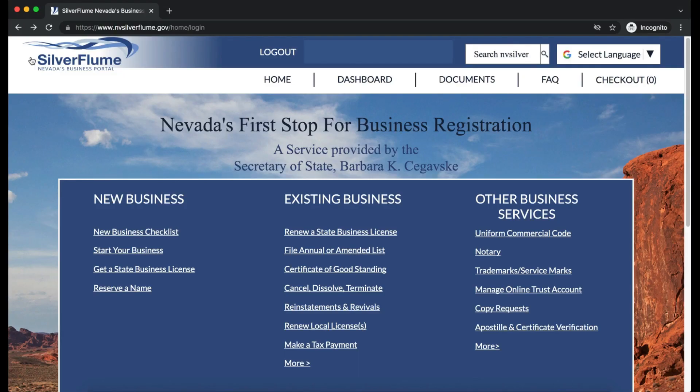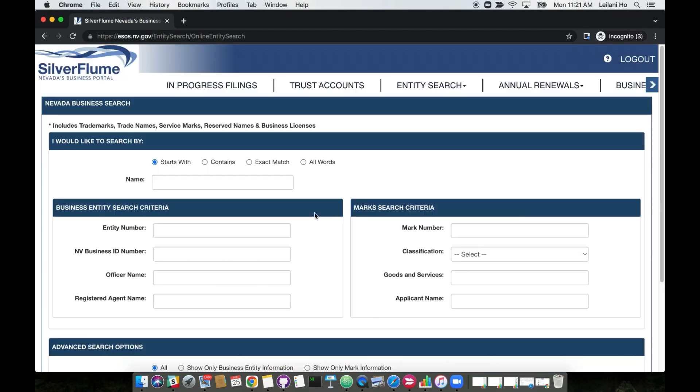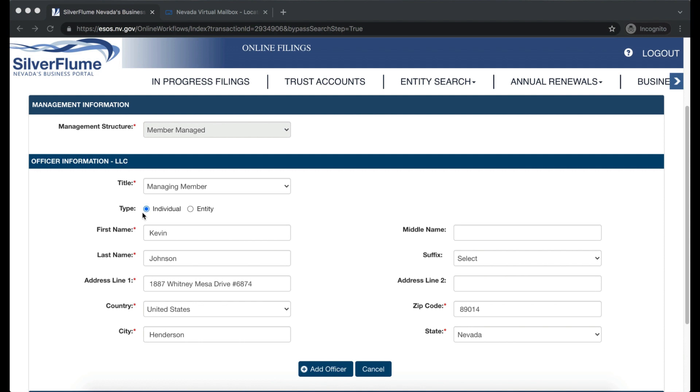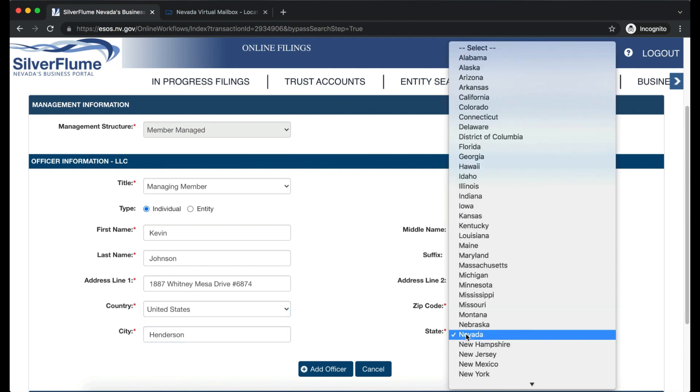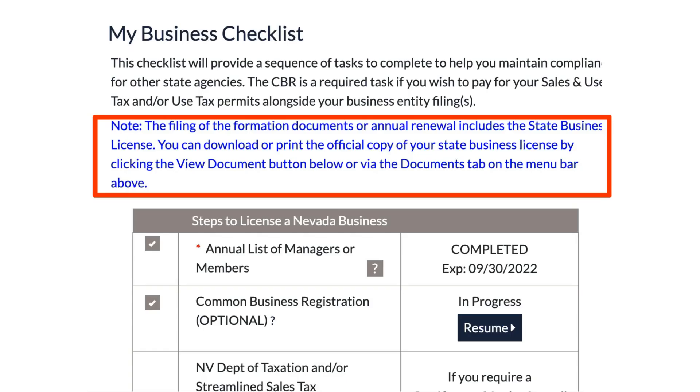To file online, log into your SilverFlume account and click 'Annual List and State File Renewal.' Search for your Nevada LLC by name, entity number, or Nevada business ID. Fill out management information: title as Managing Member, type Individual, name as Kevin Johnson, and your VPM virtual mailbox address at 1887 Whitney Mesa Drive, Mailbox 6874. Add the officer, sign with full name and title. When you file the annual list, you also renew the business license at the same time — you only need to do it once.